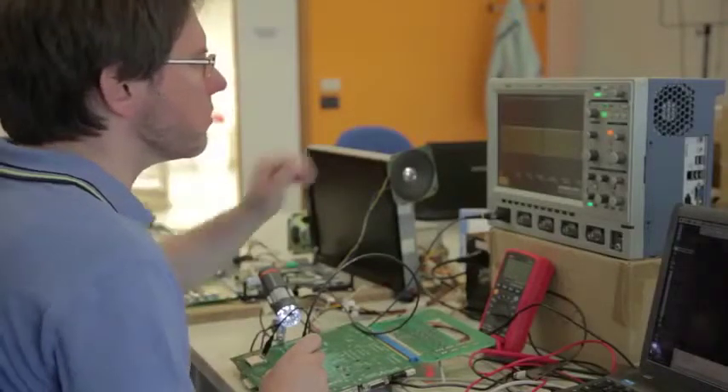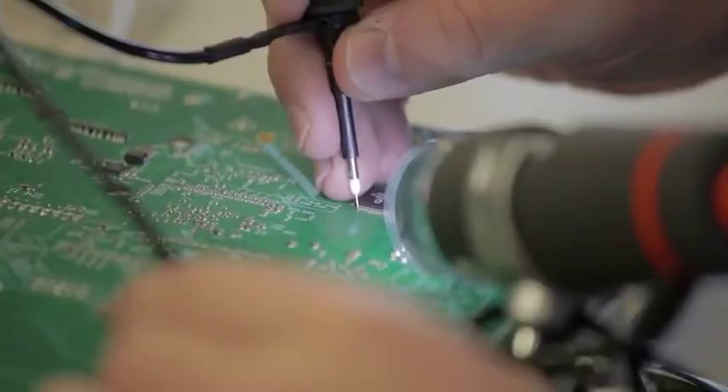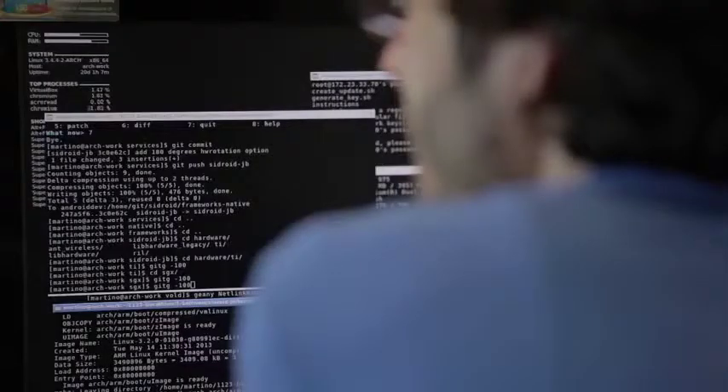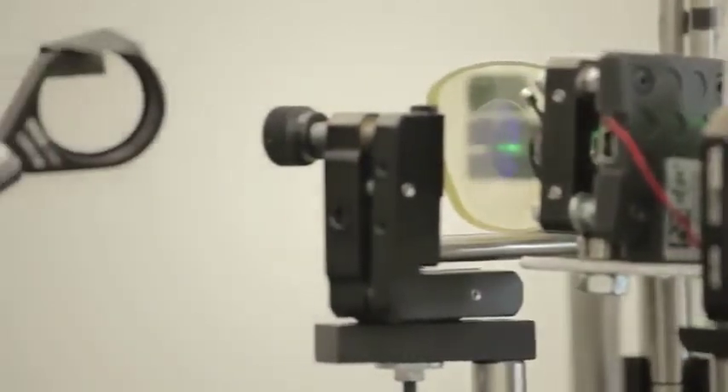After we had been working for a few months, Google announced that they were working on a similar project. We thought about it and we decided to carry on all the same, because we plan to arrive on the market sooner, at half the cost, with a product that looks like a normal pair of glasses and does not oblige you to look sideways to see the messages.